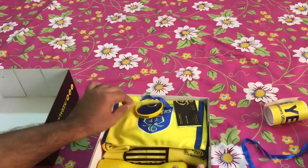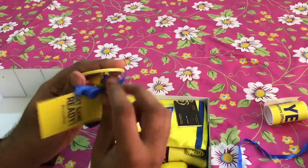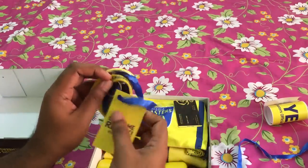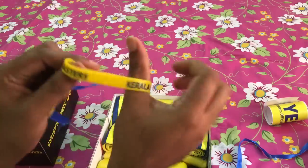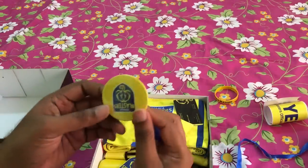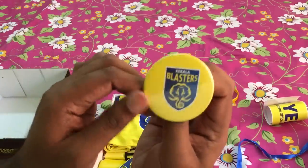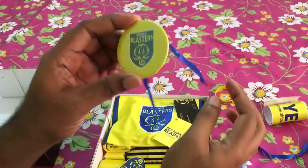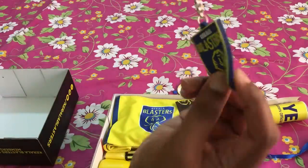Yes, we have a wristband. You can see here we have a wristband tied together. It says 'Kerala Blasters' on both sides — that's good. And there's a badge. It looks a bit cheap but it's a steel thing, looks okay.